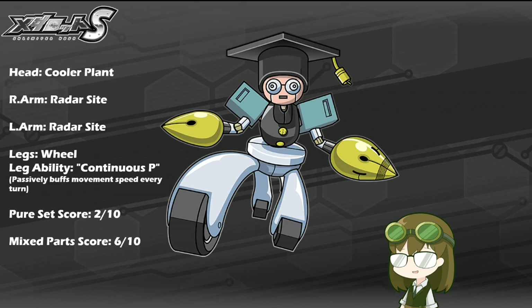As mixed parts, I do have to rate him notably higher at a 6 out of 10. Even if Cooler Plant may be something you choose not to use super often, Radar Sight and Wheeled Legs with Continuous P can be made very handy to a point. You probably wouldn't want to waste an arm slot for Radar Sight, but in the rare instance where you really have no choice, it's always a good skill to have — not just for the boost to your success and crit rate, but also guaranteeing anyone using Stealth or Conceal will be completely bypassed. And the Wheeled Legs, if you choose to use them, offer very high base mobility, and Continuous P means it will only be getting faster and faster the longer the fight drags out.